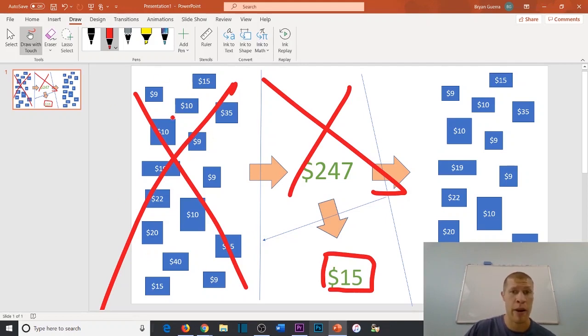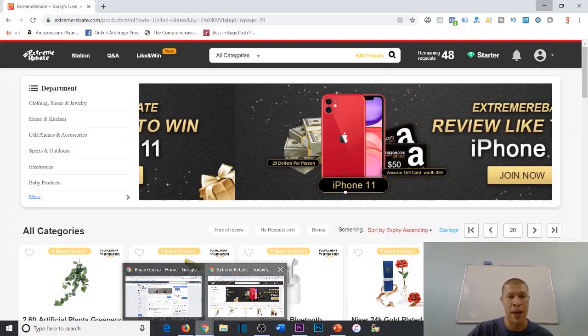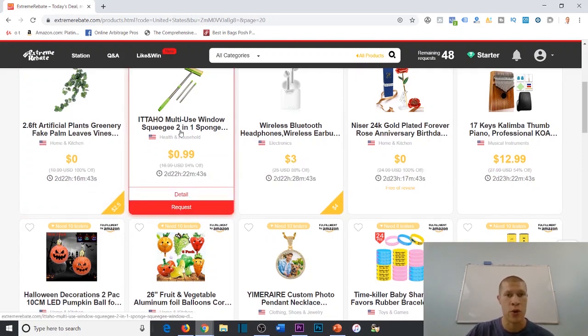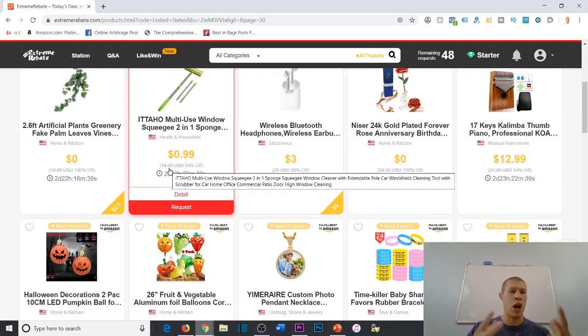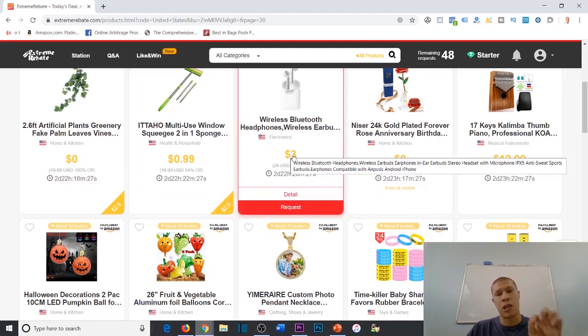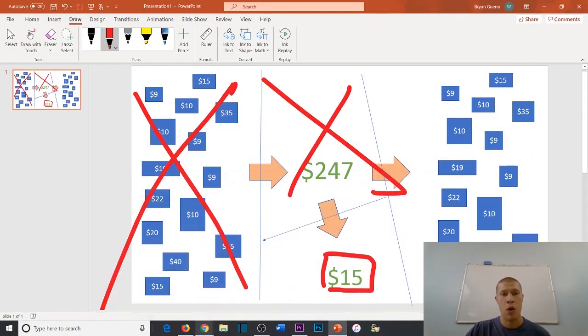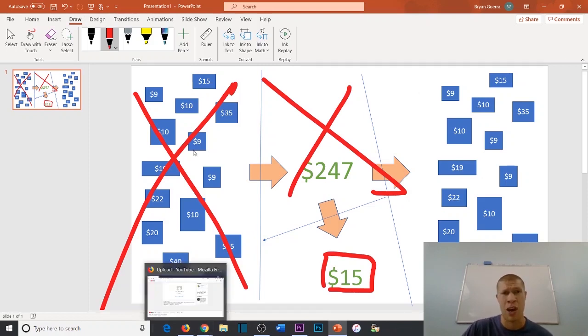So to recap: I buy all these products and get 100% of the money back — assuming you're picking the zero-cost ones on Extreme Rebate. The PayPal refunds come back in 48 to 72 hours, you earn cashback on top of that, and then you have free items to resell online for 100% profit. This is literally zero risk. The example of 15 products is just a low-scale illustration.